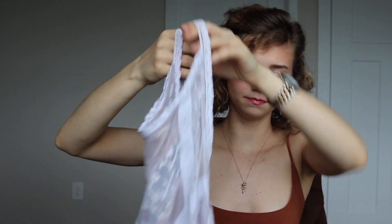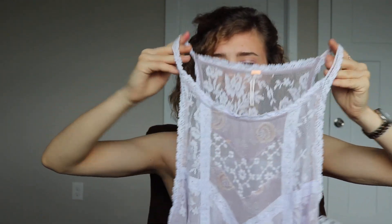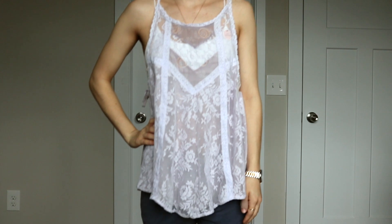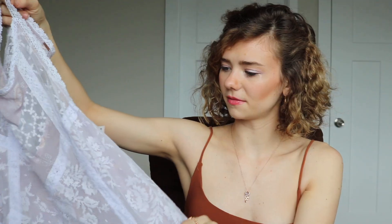Next from Free People I got this little flowy tank top shirt. Basically it's just this flowy purple tank top — it is also sheer and the sides are cut out and they just tie. It's just this really cute flowy purple shirt and I thought it was super cute.